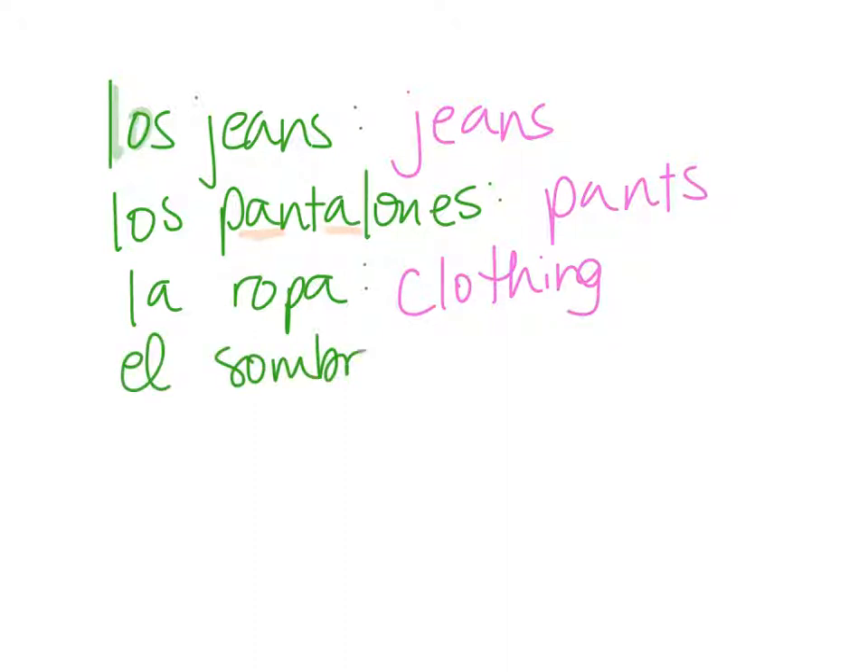El sombrero is a hat, as you probably knew. Just so you know, there are a couple of different words for different kinds of hats, but for now we'll just leave it as el sombrero. I'll teach you some of the other words at a different time.